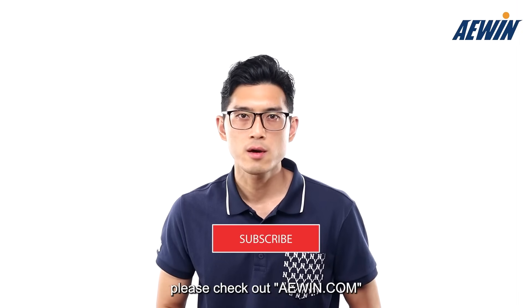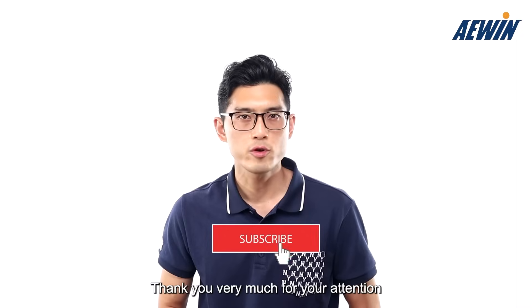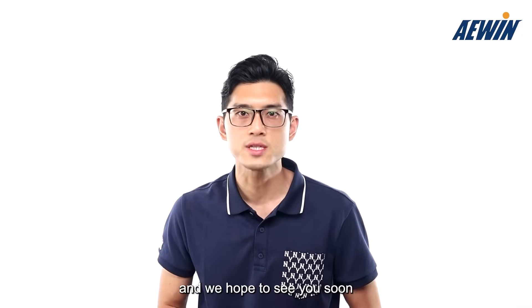For more information, please check out awin.com or reach out to sales at awin.com. Thank you very much for your attention and we hope to see you soon.